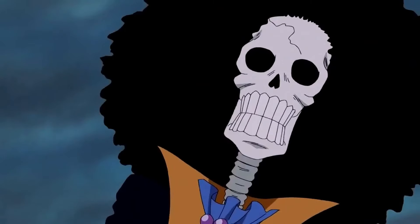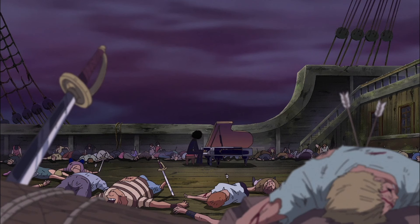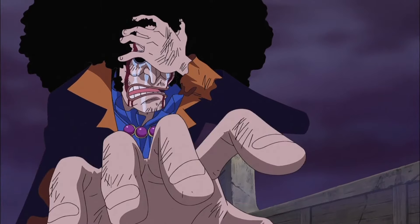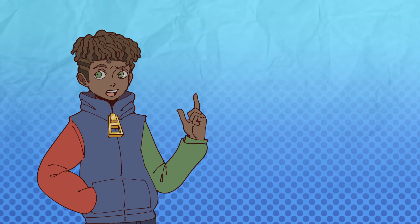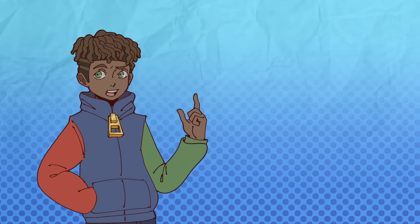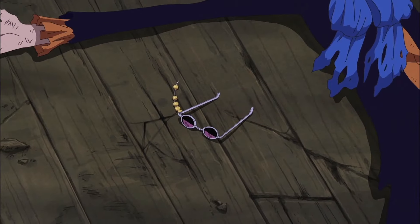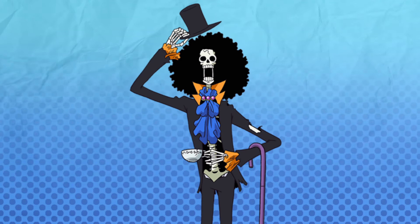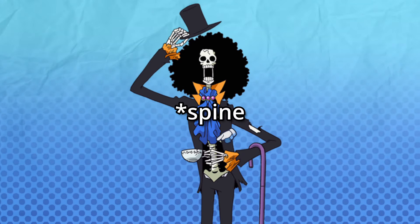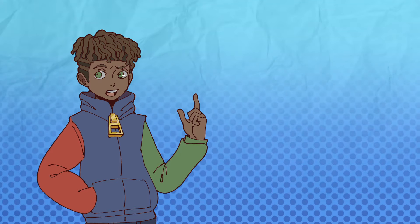Brook is a skeleton, in more ways than one. He is literally a walking corpse, but he's also a man who's figuratively and literally stuck in the past. After the tragic death of his crew, and being isolated for 50 years in this form, how do you present that information? Well, he's literally stuck in the outfit he died in, with it falling apart on his body. Under his blazer, where on a human you would expect to see a dress shirt, the similarly coloured ribcage is instead on full display, and is a constant reminder that he's dead.